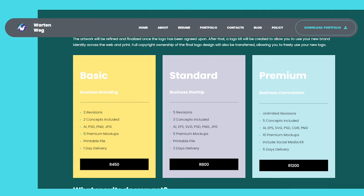Basic Business Branding: three revisions, two concepts included, JPG, PSD, PNG, five premium mock-ups, printable file, one-day delivery — R450. Standard Business Startup: five revisions, three concepts included, EPS, SVG, PSD, PNG, JPG, five premium mock-ups, printable file, three days delivery — R800. Premium Business Commission: unlimited revisions, five concepts included, EPS, SVG, PSD, PNG, ten premium mock-ups, social media kit included, five days delivery — R1200.